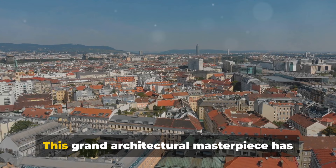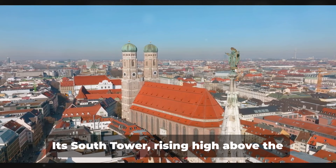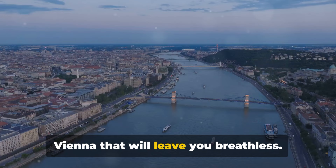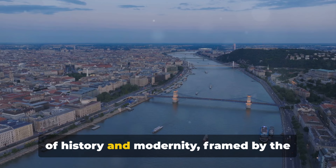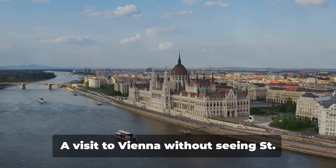This grand architectural masterpiece has witnessed the rise and fall of empires, survived wars, and seen the transformation of Vienna from a medieval city to a modern metropolis. Its south tower, rising high above the cityscape, offers a panoramic view of Vienna that will leave you breathless. The city unfolds beneath you, a patchwork of history and modernity framed by the gentle curve of the Danube River. St. Stephen's Cathedral is more than just a stop on your itinerary — it's a journey through time, an encounter with history. A visit to Vienna without seeing St. Stephen's Cathedral is like having a strudel without cream.